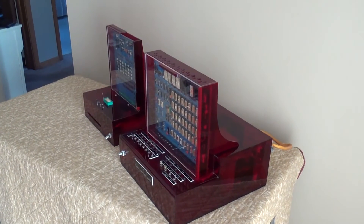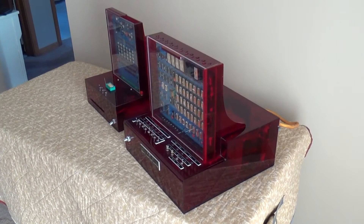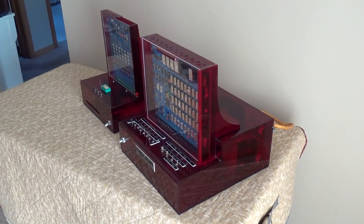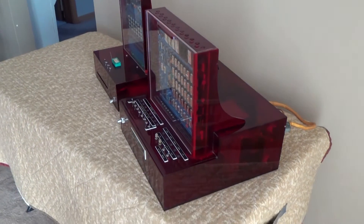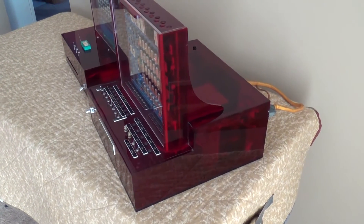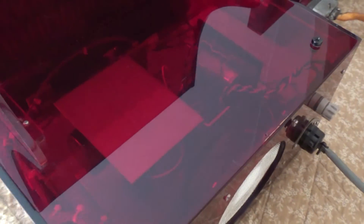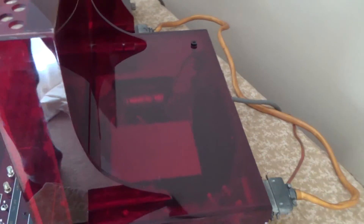Before I tell you about who built it and why, let me show you a little bit more detail about the system itself. It's constructed using a thick red translucent plastic, and as you can see, you can look down inside the computer — this is the main CPU board.